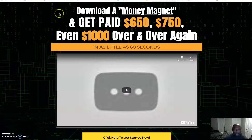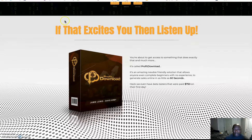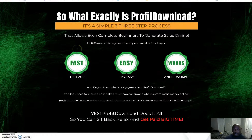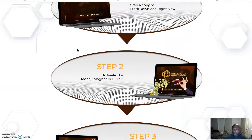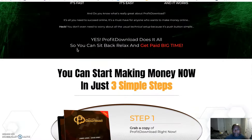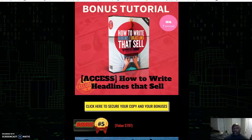Now let's go over to the sales page. It says: 'Download a money magnet and get paid $650, $750, or even $1,000 over and over again in less than 60 seconds.' This is the sales page — if this excites you, listen up. If you click the link down in the description of this video, you will come to this page.